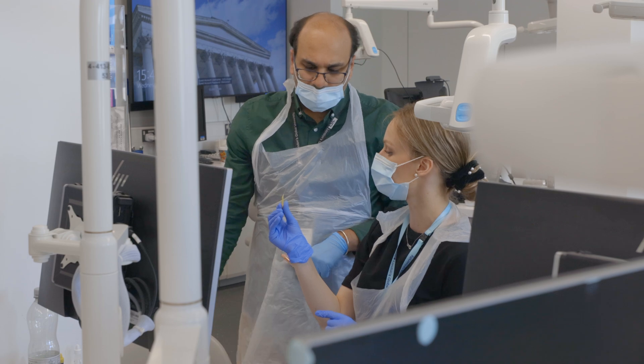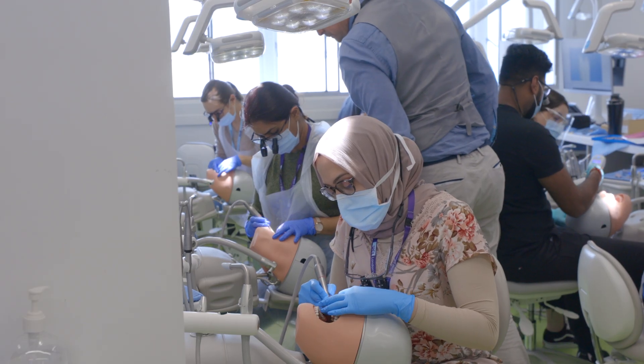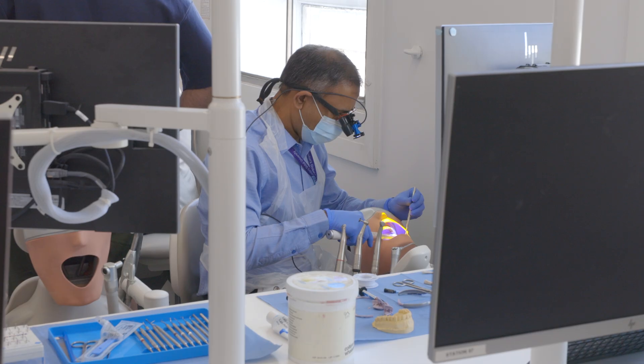A big part of year two looks at aesthetics. We do quite advanced periodontal gum surgery to help with the restoration of these compromised teeth. And then of course we also look at if we haven't managed to save the tooth, how we can actually replace it.